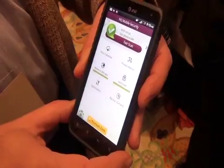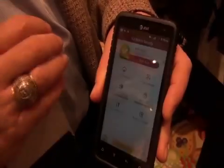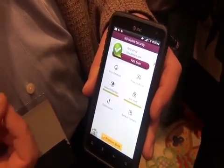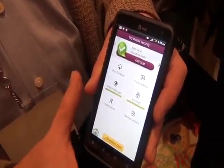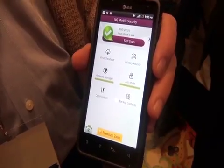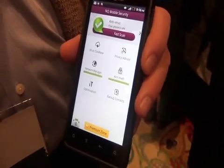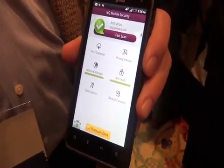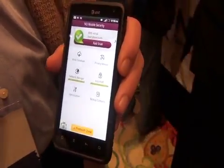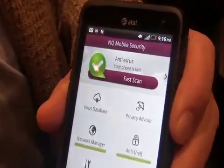This is NQ Mobile Security 6.0 — it's brand new, just out on the marketplace for Android. It is security and privacy software for your mobile phone. Think about it: you've got more personal data sitting in this little bit of real estate than you probably do in your whole desktop computer at home, and yet you wouldn't think of not using security software on that PC. So this is what people need to be using, because these are mini computers and they are just as susceptible to attack.